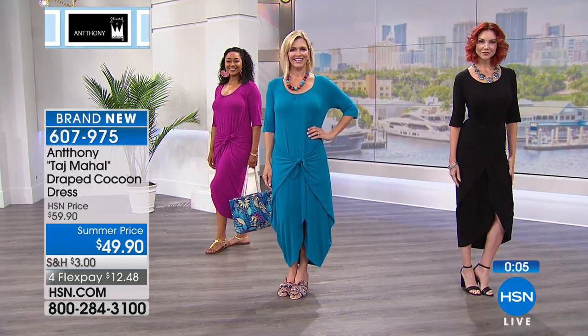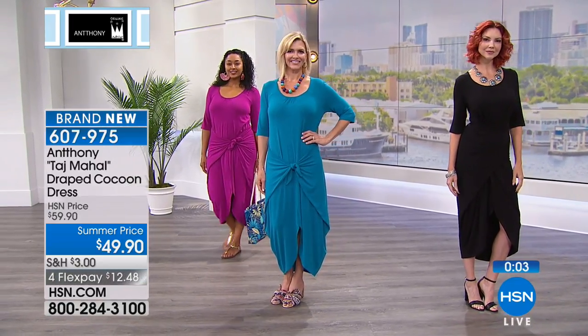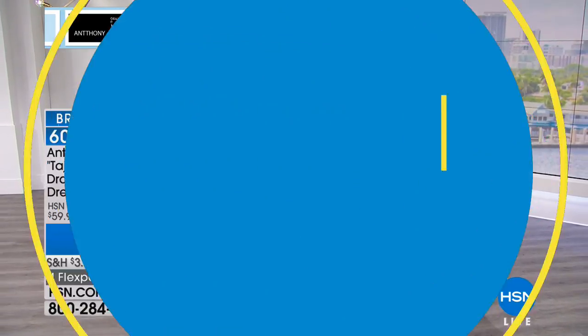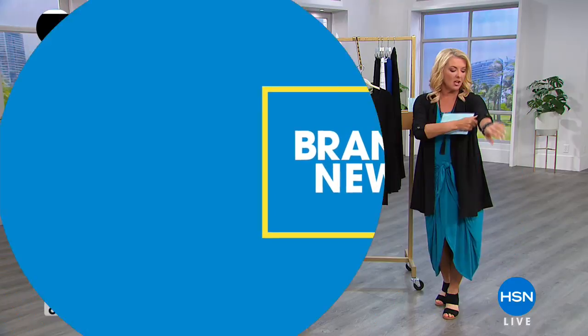Anthony, how do we take care of it? Machine wash on a gentle cycle — it dries easily in a spin cycle. Coming up, we have a lot of new collections in the show, and this is one of the most popular.